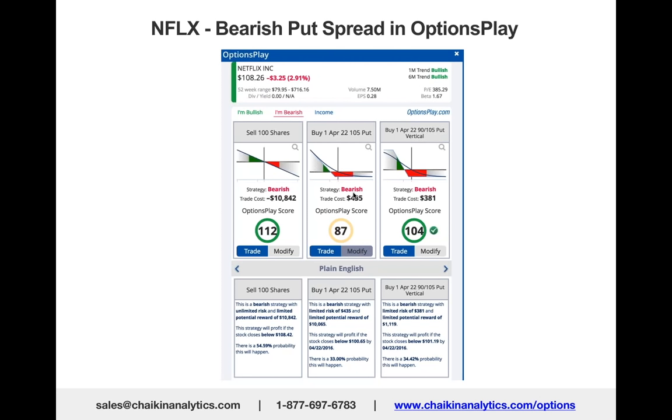In preparation for tonight's webinar, under the assumption that Netflix was going to report a negative earnings surprise or guide lower, I used Options Play to find a bearish put spread in Chaikin Analytics. Options Play suggested buying the $105 put and selling the April 22nd $90 put against that.